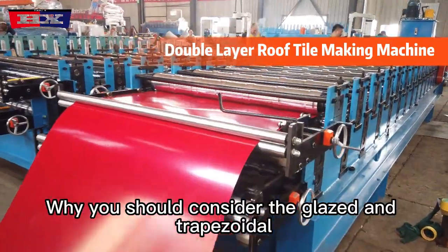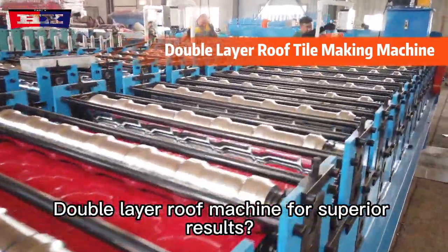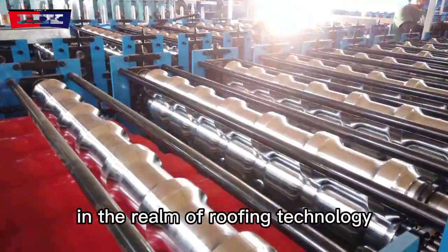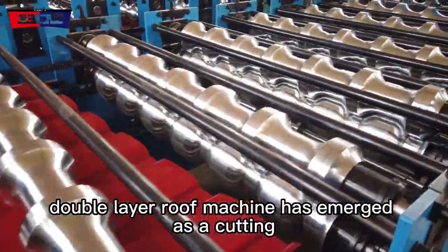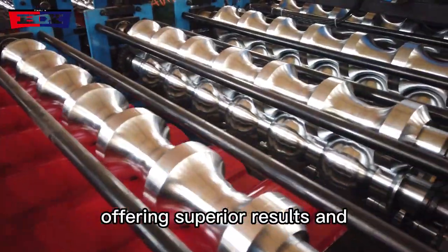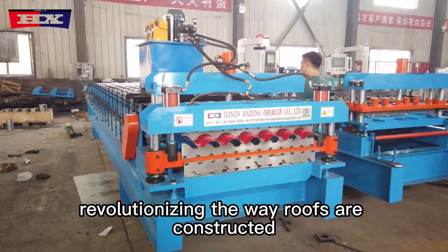Why you should consider the Glazed and Trapezoidal Double Layer Roof Machine for superior results. In the realm of roofing technology, the Glazed and Trapezoidal Double Layer Roof Machine has emerged as a cutting-edge solution, offering superior results and revolutionizing the way roofs are constructed.